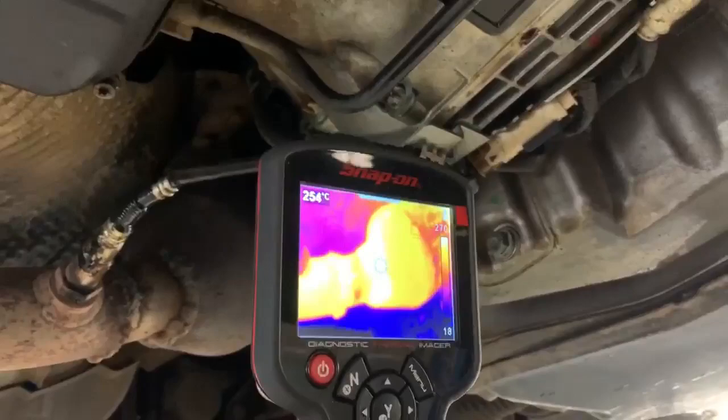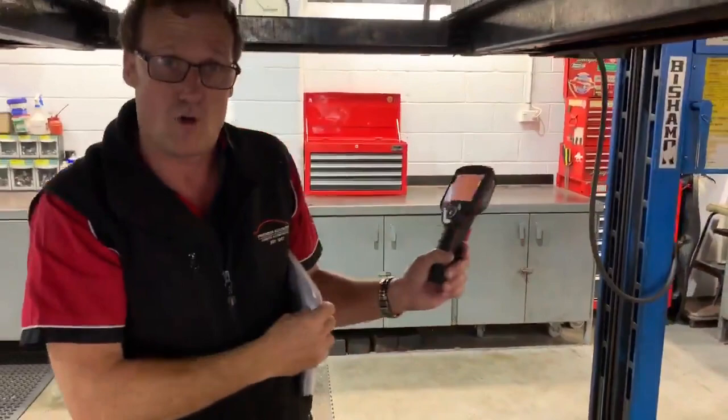So again, the thermal imaging camera is a great piece of equipment. A quick little look — fault codes give us the direction, and the thermal imaging camera can confirm it pretty quickly: blocked right-hand side cat. See you next time.